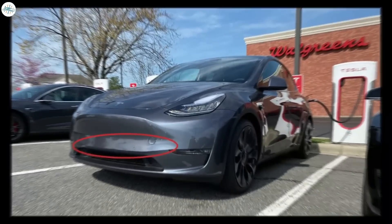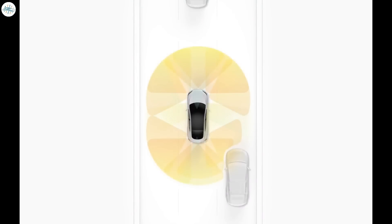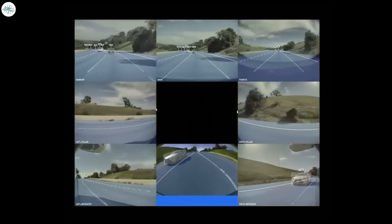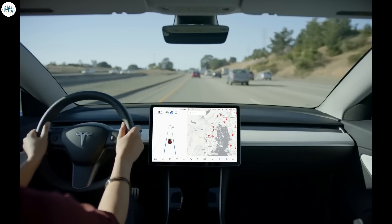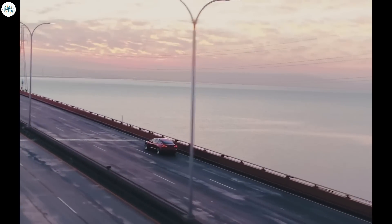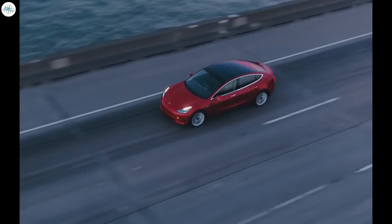The first change in the 2022 Model Y compared to the 2020 is the removal of radar. Tesla no longer uses radar for its driver assist features and the autopilot system, ditching it in favor of a camera-based system called Tesla Vision. Tesla now relies on camera vision and neural net processing to deliver autopilot, full self-driving, and certain active safety features. All Model 3s and Ys delivered after May 2021 in the North American market come equipped with Tesla Vision and no longer have radars.